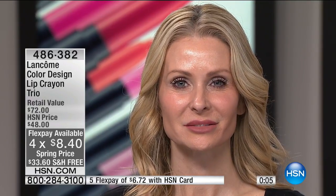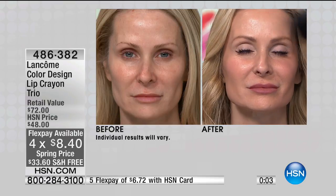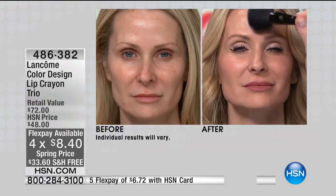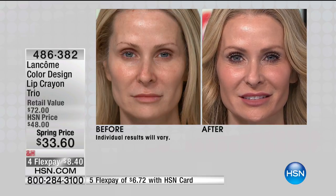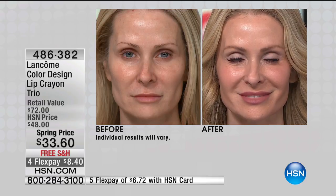One of these could be the ultimate signature look for you — or all three, since they're fun to layer. Look how pretty Stacy looks. That's the beautiful nude — it's so on trend. It's not a dead nude. So many nudes make you look washed out or tired, but this still has a beautiful nude cast to it, and your teeth still look whiter with this nude.